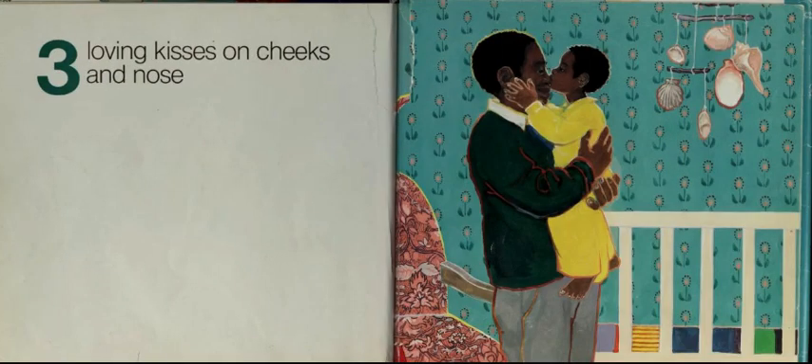Four, sleepy eyes which open and close. Three, loving kisses on cheeks and nose.